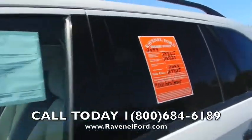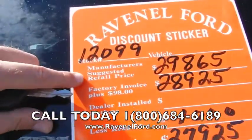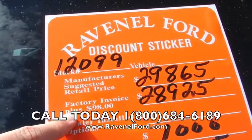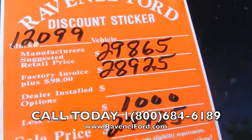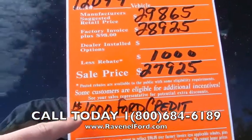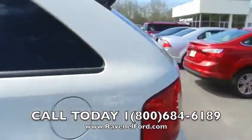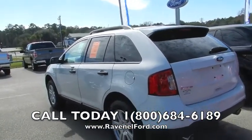Every new vehicle, folks, comes with a discount sticker of Ravenel Ford — it's a breakdown of the price. Manufacturer suggested retail price is $29,865, factory invoice plus $98 is $28,925. The rebate right now is $1,000, sale price is $27,925. If you finance Ford Motor Credit on this vehicle, you get another $1,000 off. You can't beat stuff like that. Ford does a great job with getting the price out there where customers need it.